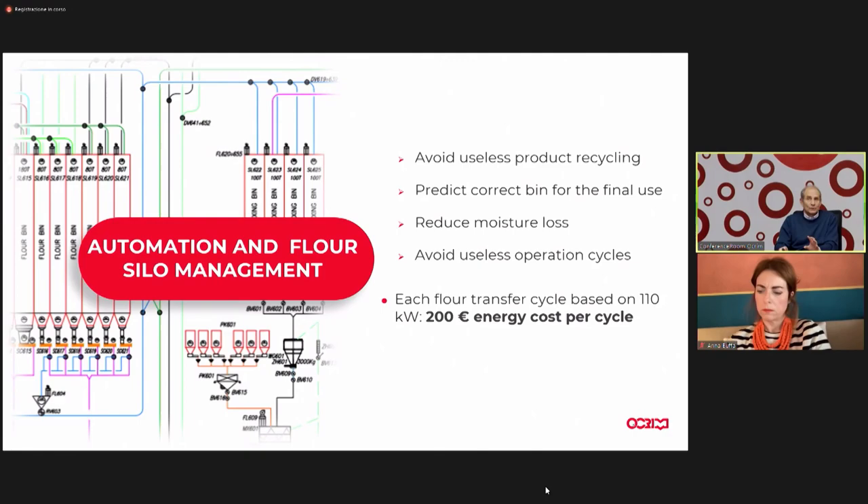Thank you, Marco — you were very clear, as usual. There is a question: is it possible to retrofit the adjustment loop of an already existing pneumatic system? Yes — you need to understand how the plant is configured and what system it uses, but the answer is yes. It's really worthwhile to do it; those who don't have this should start taking it into consideration, because the benefits are really high. It's strongly suggested.